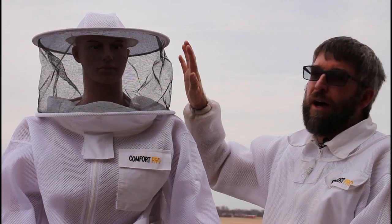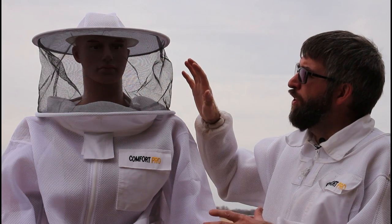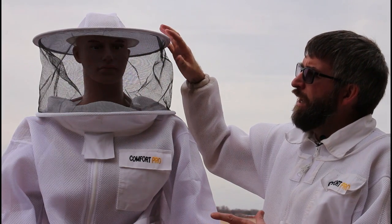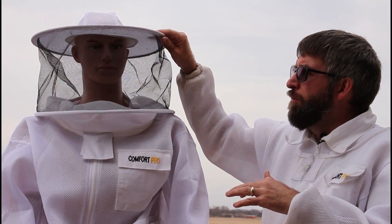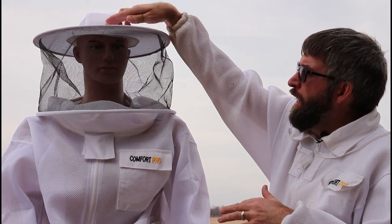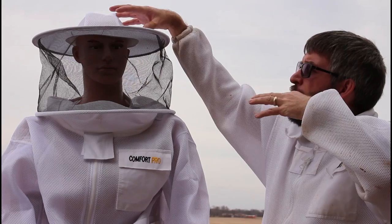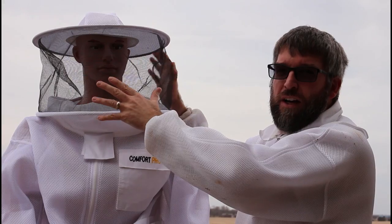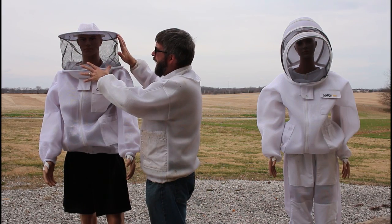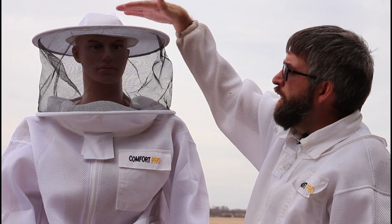We'll start by talking about the round veil. Some of the advantages people tell us for preferring this is that they like how it fits on their head — they feel it's more secure, it turns right with them, and it's less likely to blow in the wind. It actually has elastic around the head so it fits just like a hat. Another thing they like is that they feel they get a wider area of protection around their face, and some people even like that they get a little more shade when beekeeping from the round veil.